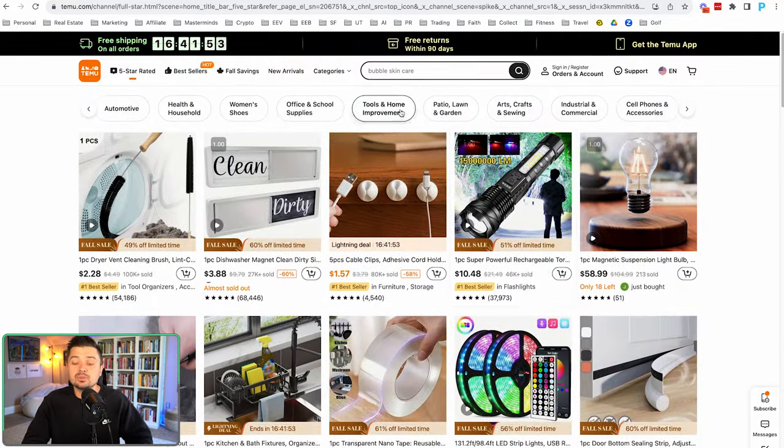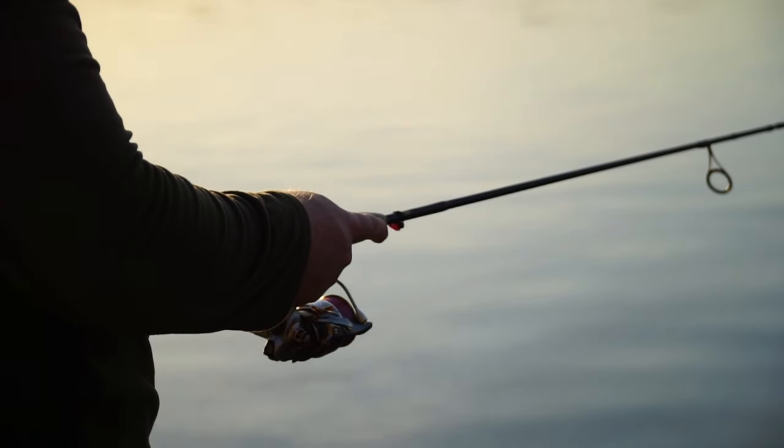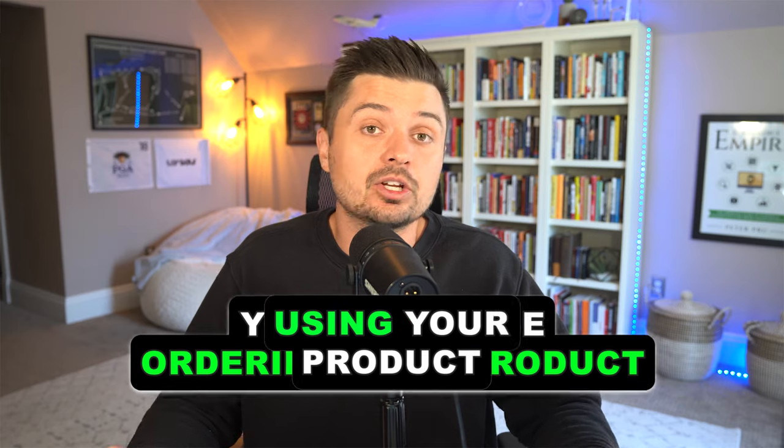This is how you want to approach it: niche down into a specific area you have some interest in, and get products you yourself would buy and enjoy. I can't stress this enough — when I was running my fishing business, I would wake up at five in the morning, go fishing with all my lures, fish for five or six hours, take pictures, post on social media, make connections, just enjoying the outdoors. How can you do the same thing with your niche? Have fun, buy your products, use your products, get excited about them. If you want this to become your full-time job, that excitement will show through in your marketing.